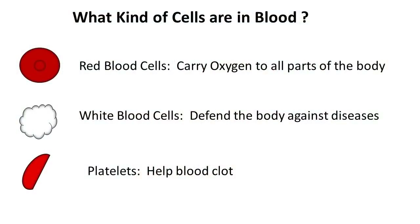The other part of blood are cells. The first kind of cell is red blood cells. Red blood cells carry oxygen to all parts of your body. They pick up the oxygen in your lungs every time you take a breath, and they deliver it to your organs and tissues, especially to your brain.